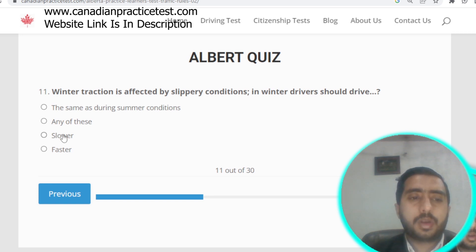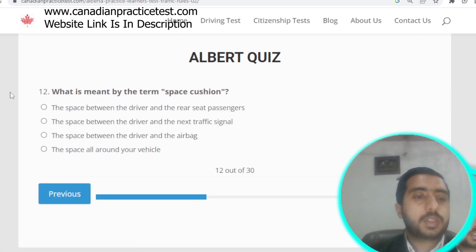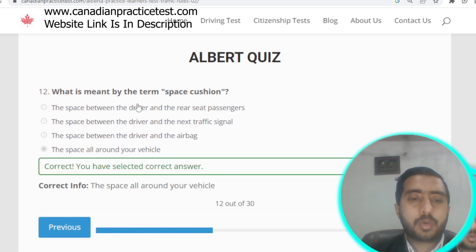Question number eleven: winter traction is affected by slippery conditions — in winter you should drive slower. Option C is correct. Question number twelve: the term 'space cushion' means the space all around your vehicle. Option D is correct.